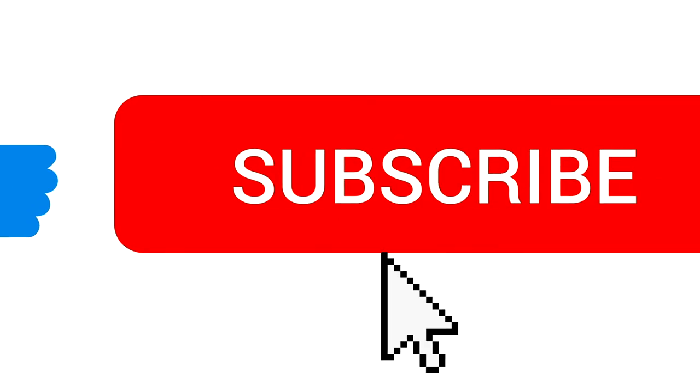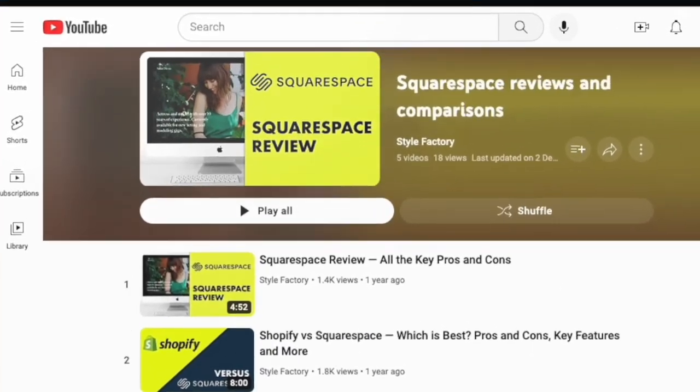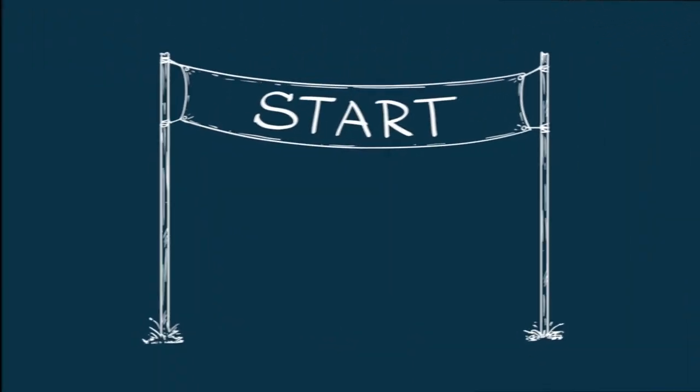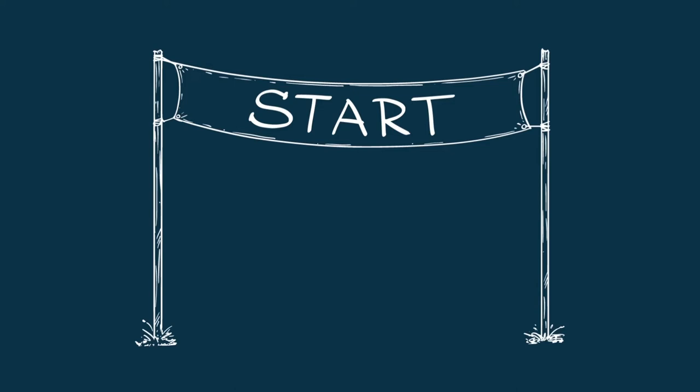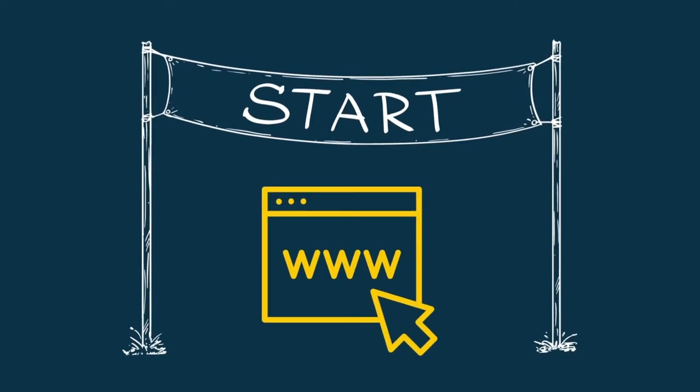But before I get going, a quick reminder to subscribe to our channel and click the notifications bell — this means you won't miss out on any of our Squarespace content going forward. Let's start with something that's quick and easy to do, but also very important: telling search engines that your site exists.